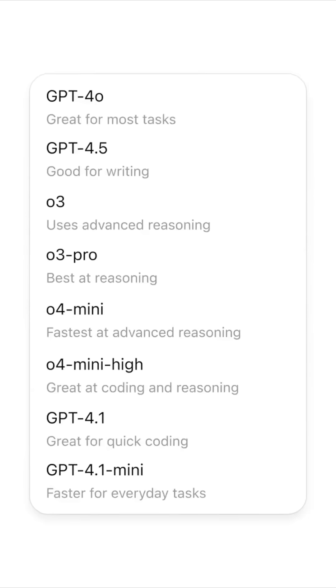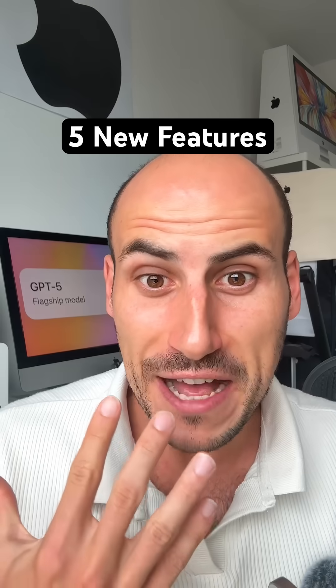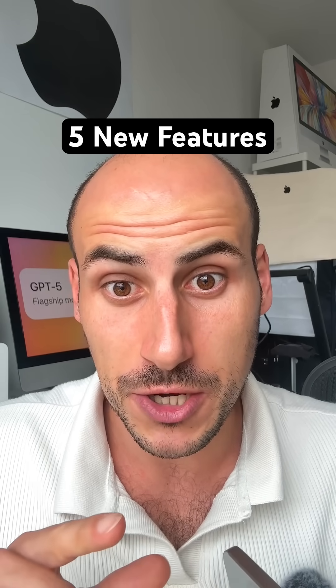Are you using ChatGPT? Then you need to hear this, because ChatGPT 5 has just been released and here are five new features I absolutely think you should know.